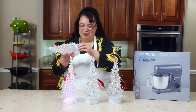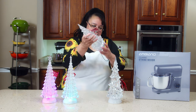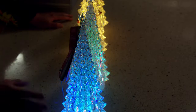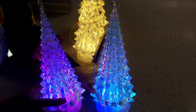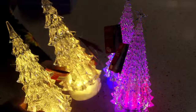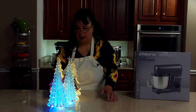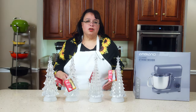Christmas is coming, and I got some Christmas trees! These are pretty cool — I got two of this kind and two of this kind. These ones change color, and they have glitter that swirls around inside them. These other ones here are just white lights. They look really cool when you turn down the lights — glitter flying around inside. I can't stare at the color-changing ones too long or I might get a migraine!